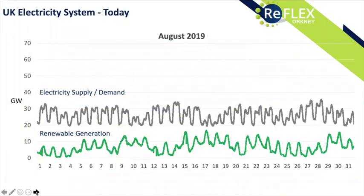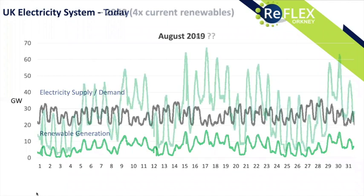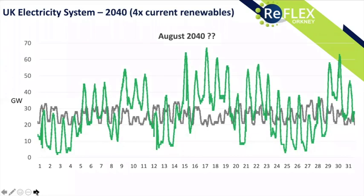Orkney is interesting because this chart shows the UK energy system in August 2019 — overall electricity demand over a month, with renewable generation (wind and solar) contributing below, and the remainder met primarily by controllable fossil fuel generation. If we want 100% renewables, we need to significantly increase renewable generation capacity. If we multiply existing renewable capacity by around four, we get a very peaky and troughy system of generation versus today's demand. We need to show how we can manage the demand side to be more flexible and respond to the intermittency of renewable generation.